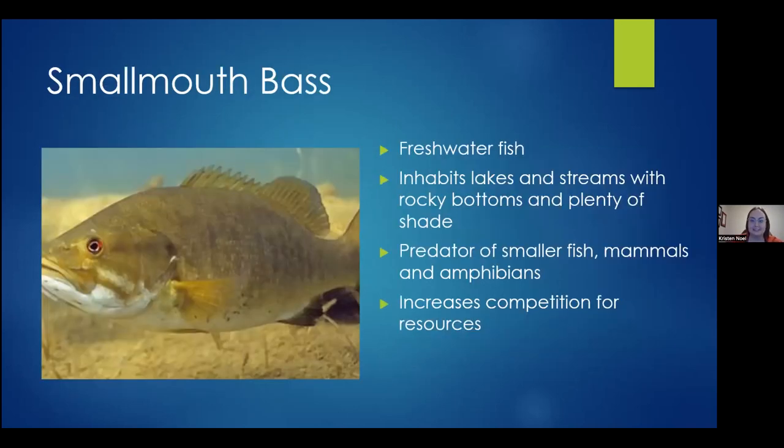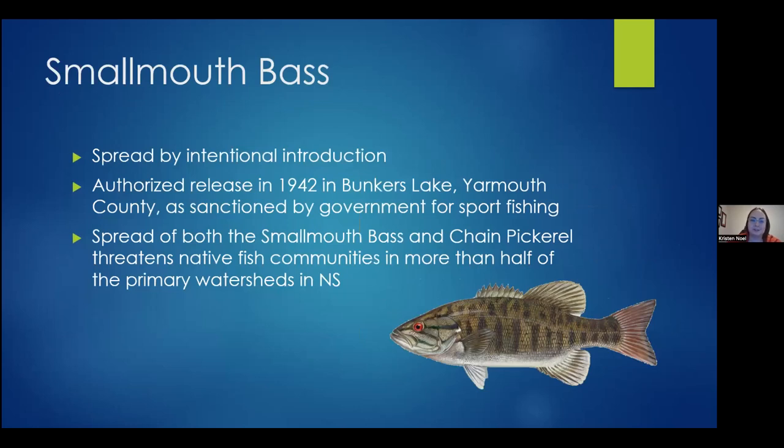Next we have the smallmouth bass, which I'm sure a lot of you have heard of. Smallmouth bass are freshwater fish whose habitat includes lakes and streams with rocky bottoms and plenty of shade. They're efficient predators of smaller fish, mammals, and amphibians — pretty much anything that can fit into their mouths — and they also take a lot of the food which native fish need for survival. Smallmouth bass were spread by intentional introduction; there was an authorized release in 1942 in Yarmouth for sport fishing. Their spread, along with the chain pickerel, now threatens native fish communities in more than half of the primary watersheds in Nova Scotia.